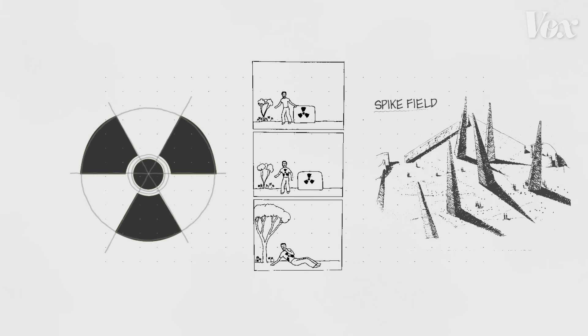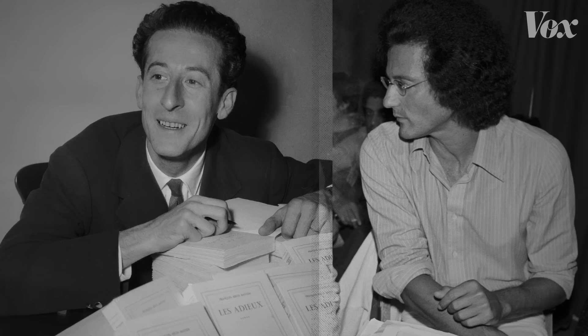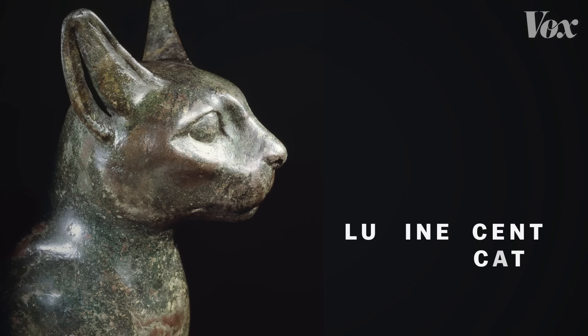That's where the more philosophical design solutions come in. In 1984, the German Journal of Semiotics published a series of solutions from various scholars. Linguist Thomas Sebeok proposed creating an atomic priesthood, where an exclusive political group would use its own rituals and myths to preserve information about the radioactive areas. And philosophers Françoise Bastide and Paolo Fabbri proposed to genetically engineer bioluminescent cats that would glow in the presence of radioactivity.